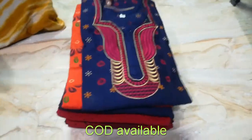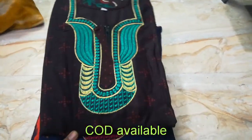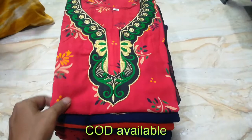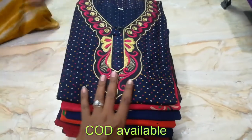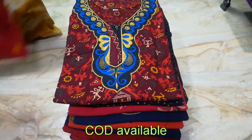Not everyone will want embroidery. If you need bulk, it will be at retail rates. If you want specific designs, you can take a screenshot. COD is available all over India.